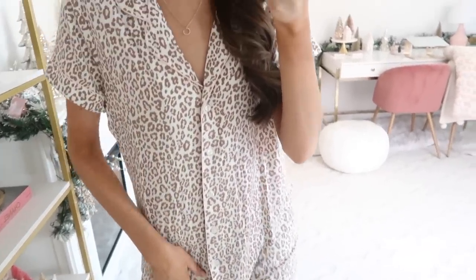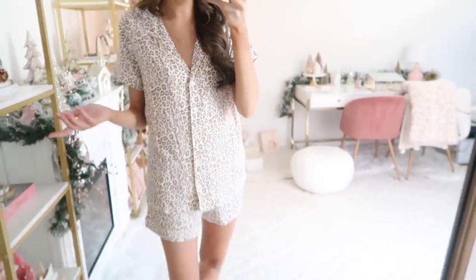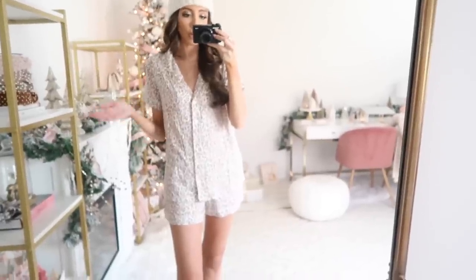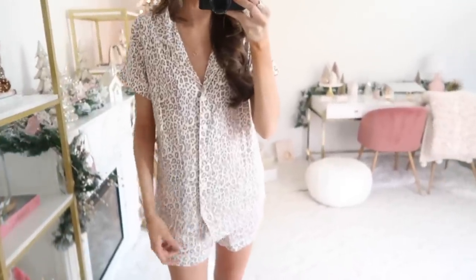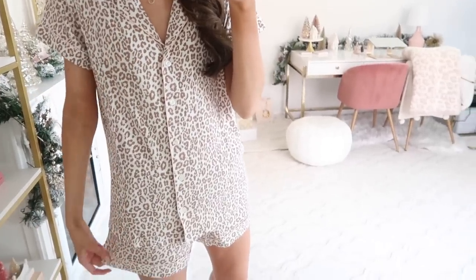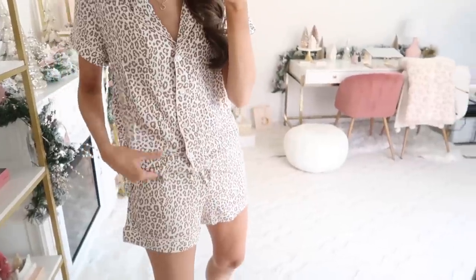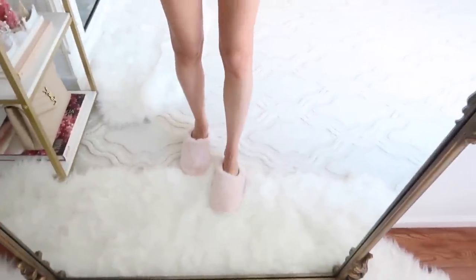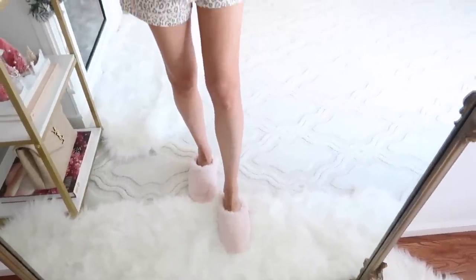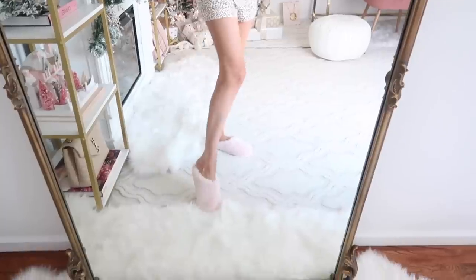I love the neutral brown and blush pink combined — it's so pretty and feminine. These fit true to size; if you're in between two sizes you could go up one size, especially if you're gifting it to somebody since with pajamas you can go a little looser fitting. The shorts have an elastic waistband. I also have these blush pink slippers on, which are in my under-$50 gift guide — so soft and cozy. They come in a couple other colors as well.